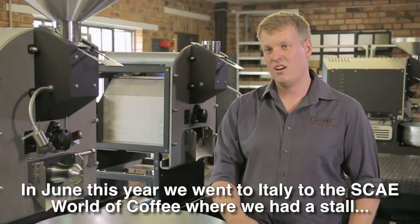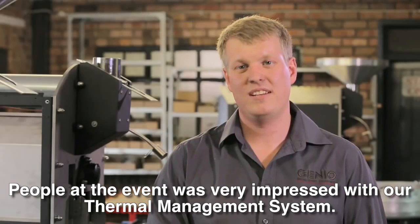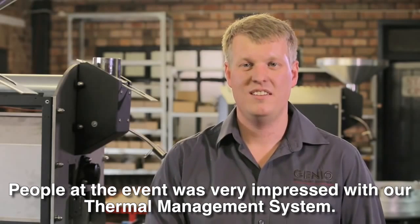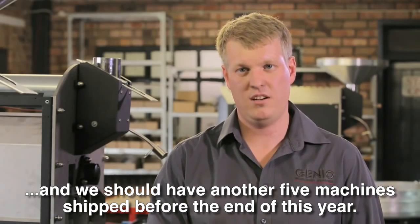In June we went to Italy for the World Coffee Championship, where we had a stand and installed our machines. People got to experience our TMS system firsthand. We already have nine international machines placed, and we expect to place at least five more internationally by the end of this year.